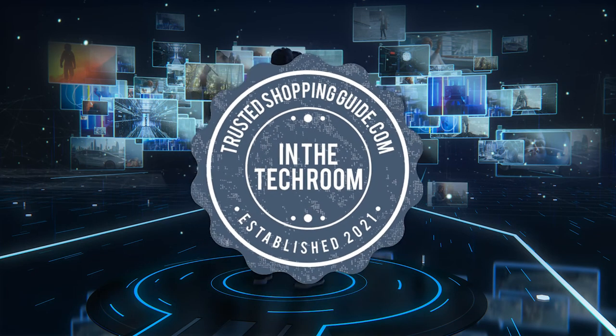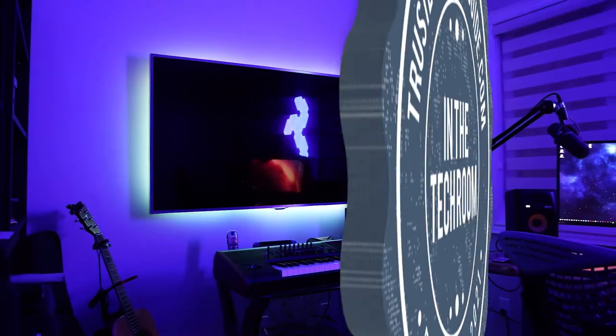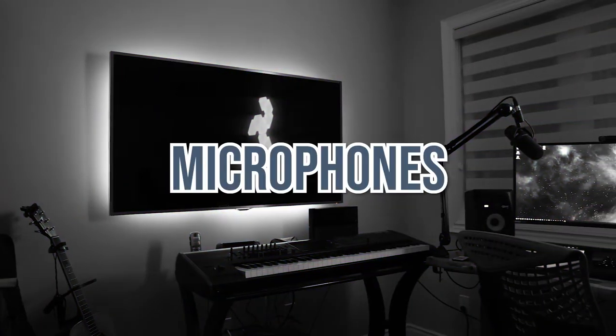Welcome back, tech enthusiasts! We are TrustedShoppingGuy.com. And today, in this video, we will be sharing with you our seven highest-rated microphones.